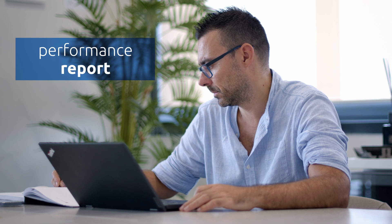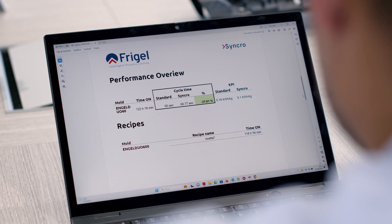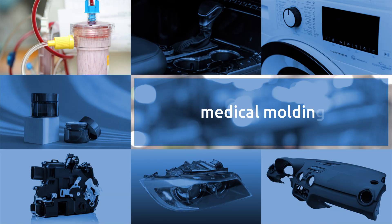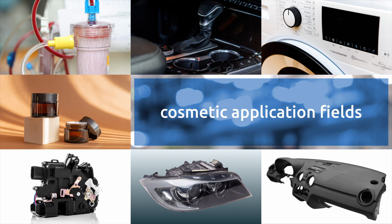A periodic performance report of the process is sent to the user in order to keep track of cycle time reduction, energy consumption and proven performance. Synchro RSY has recorded and proven results in medical moulding, automotive, technical moulding and cosmetic application fields.